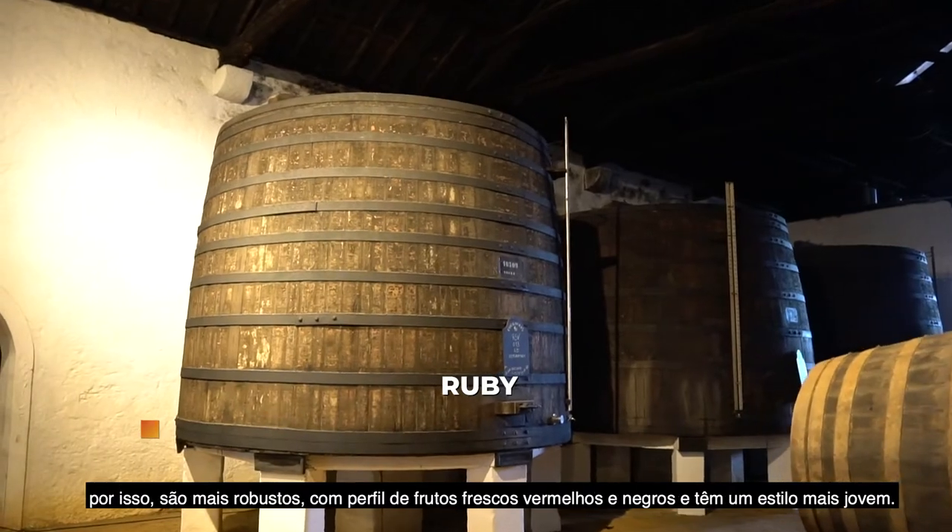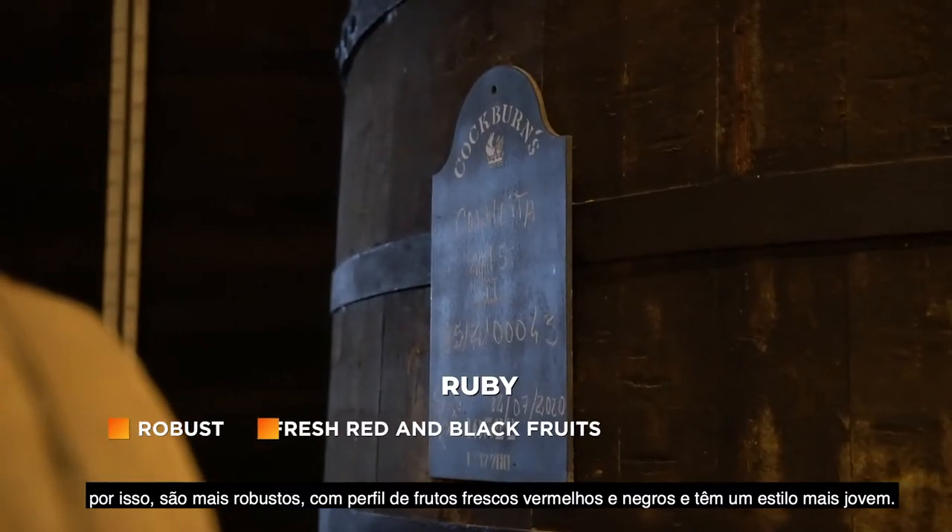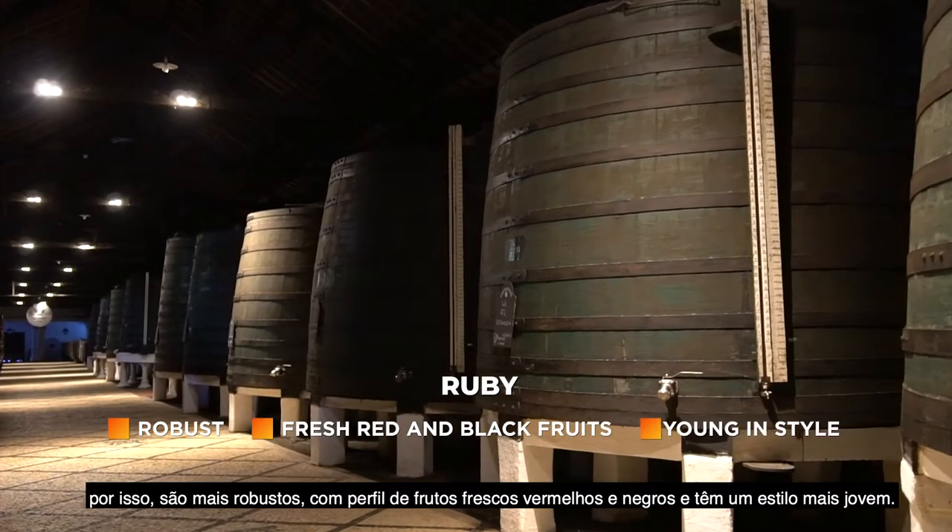Rubies are aged for less time in larger casks, so they will be a bit more robust, have more bright, fresh red and black fruits, and be more young in style.